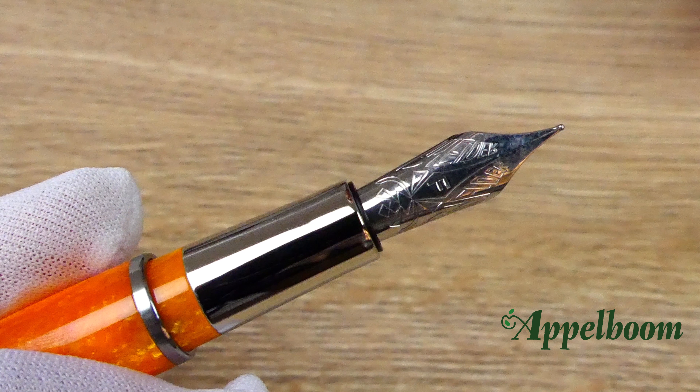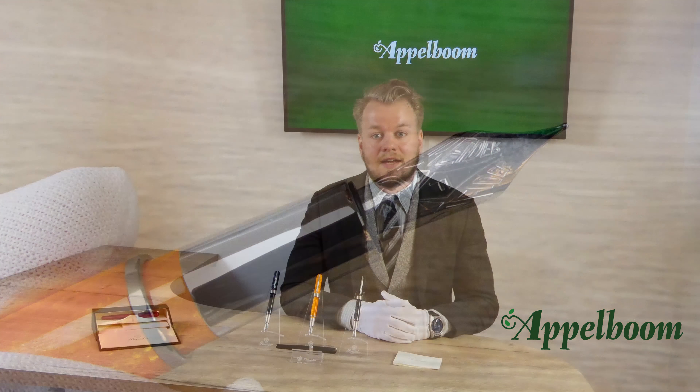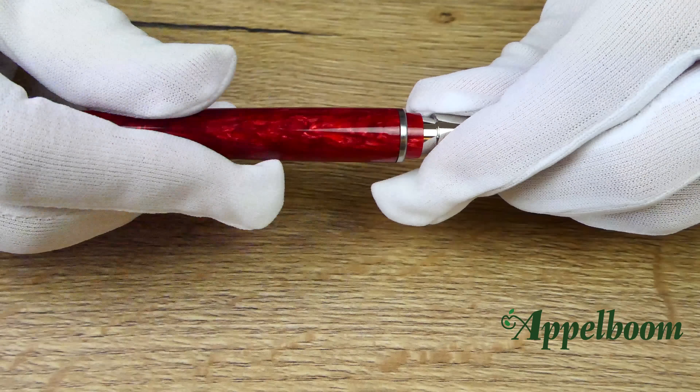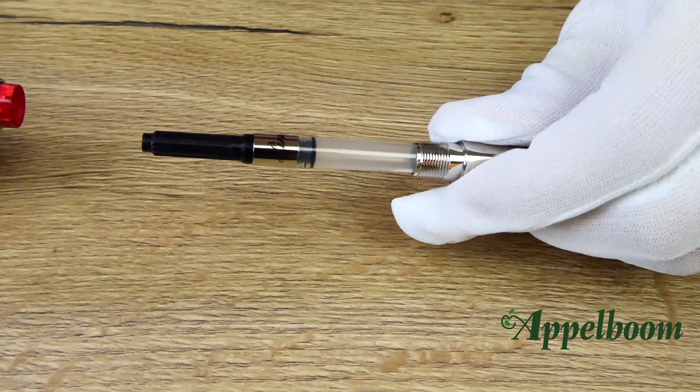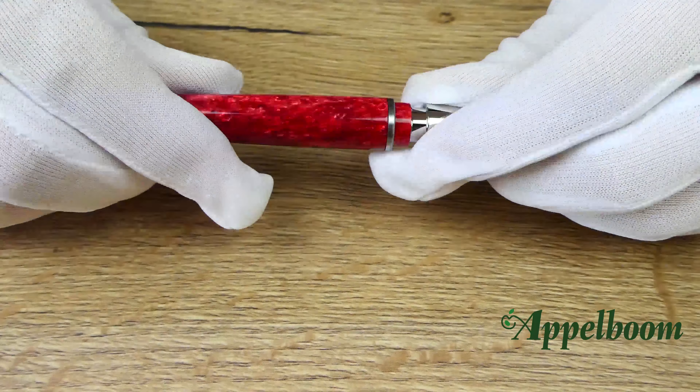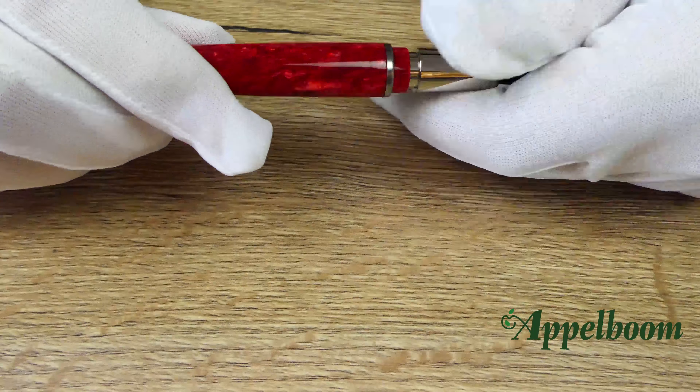Noticeable is the lack of a breather hole in the nib design. The nib is available in the standard sizes fine and medium. The fountain pen uses the standard cartridge-converter system and always comes with a converter. Because of this filling mechanism it is possible to use ink cartridges from other brands that offer the international ink cartridge size, like Kaweco, Pelikan, Graf von Faber-Castell, or any other brand with nice colors.